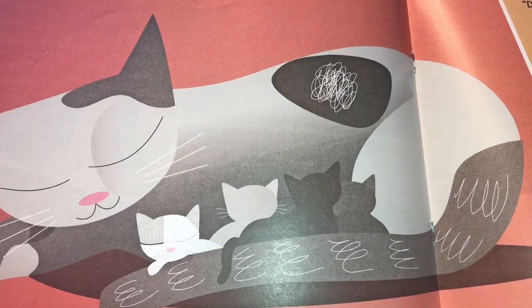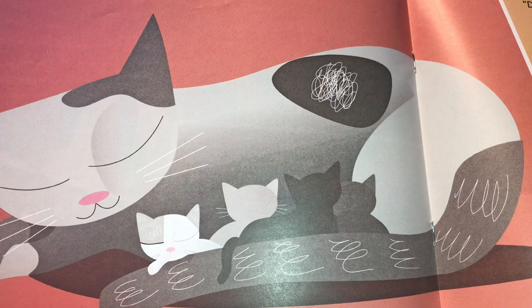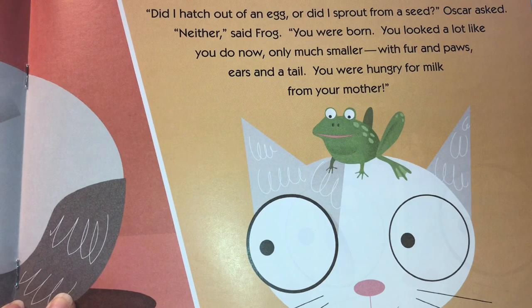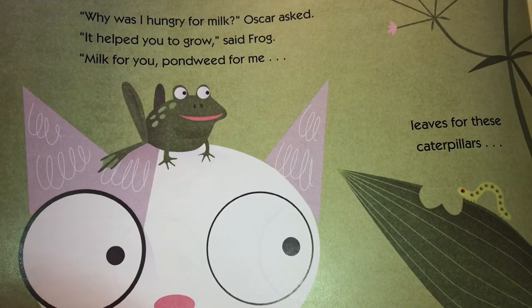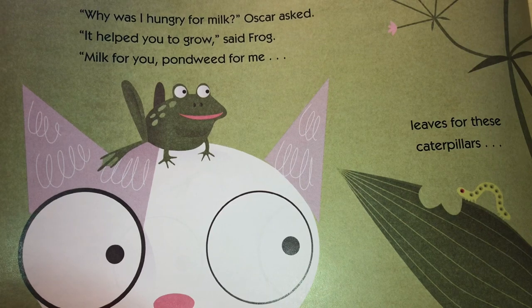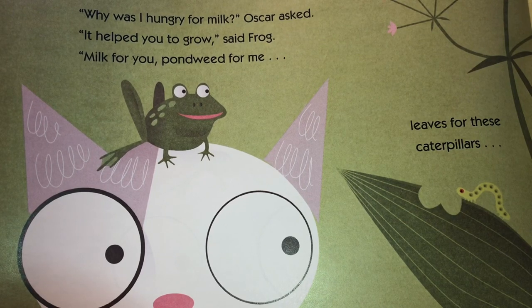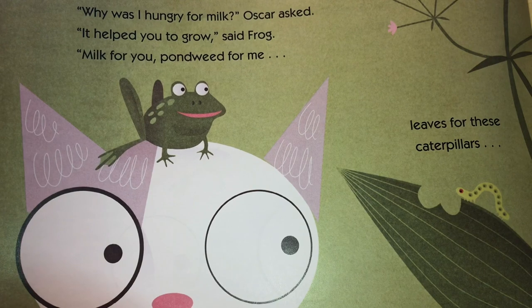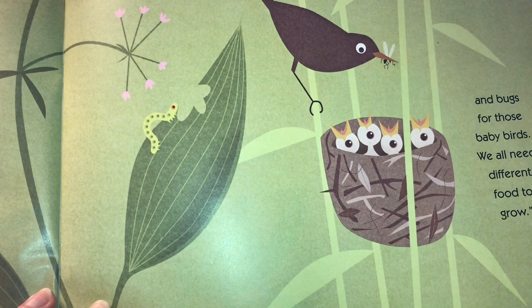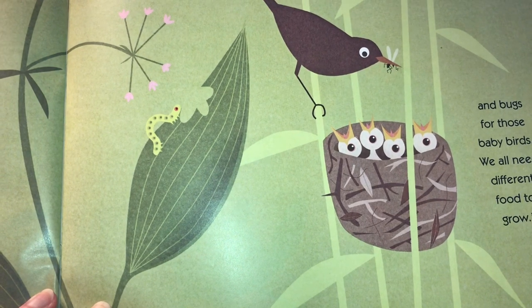"Did I hatch out of an egg or sprout from a seed?" Oscar asked. "Neither," said Frog. "You were born. You looked a lot like you do now, only much smaller, with fur and paws, ears and a tail, and you were hungry for milk from your mother." "Why was I hungry for milk?" Oscar asked. "It helped you to grow," said Frog. "Milk for you, pondweed for me, and leaves for caterpillars, and bugs for those baby birds. We all need many different kinds of food to grow."